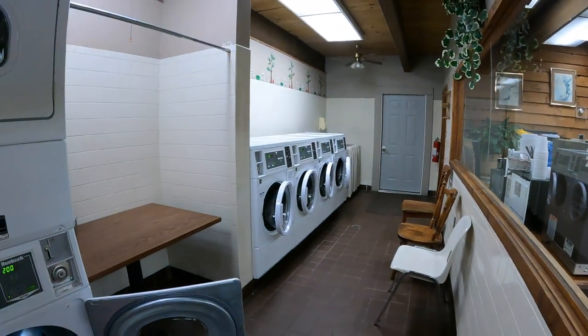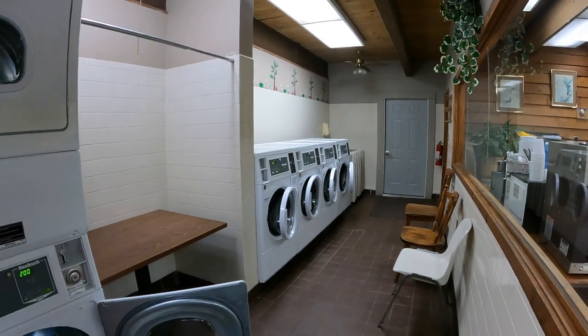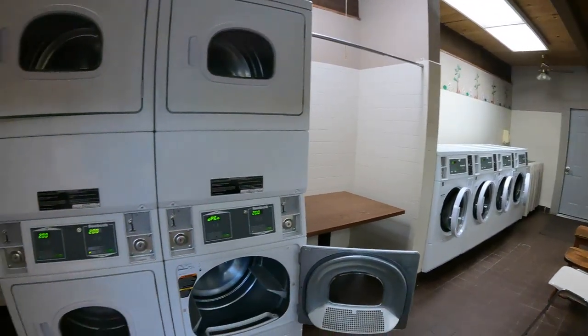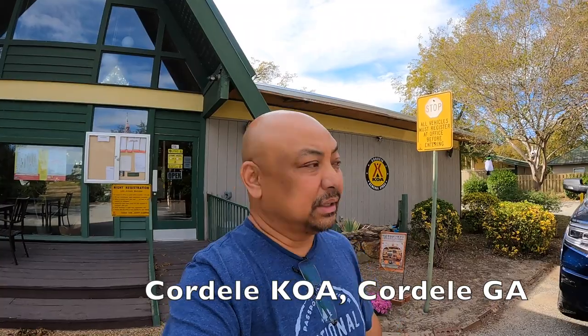Good laundry here — it's three dollars for the wash, 30 minutes, and two dollars to dry, which is 45 minutes. It's a nice park, so I would recommend it. I would stay here again.